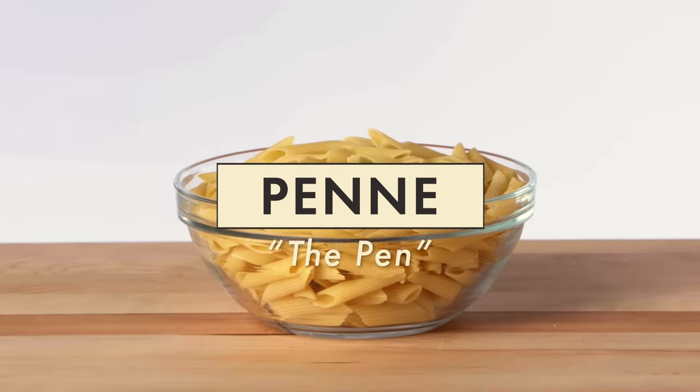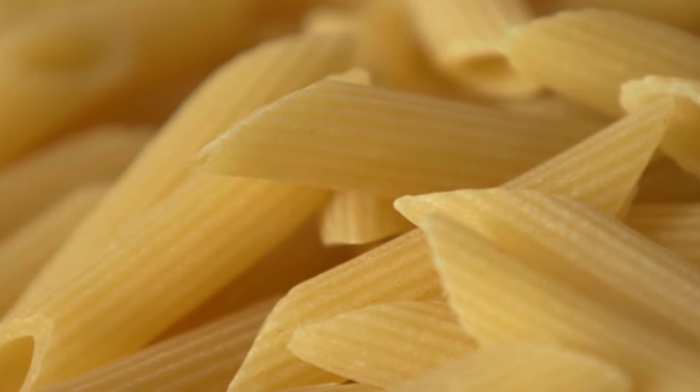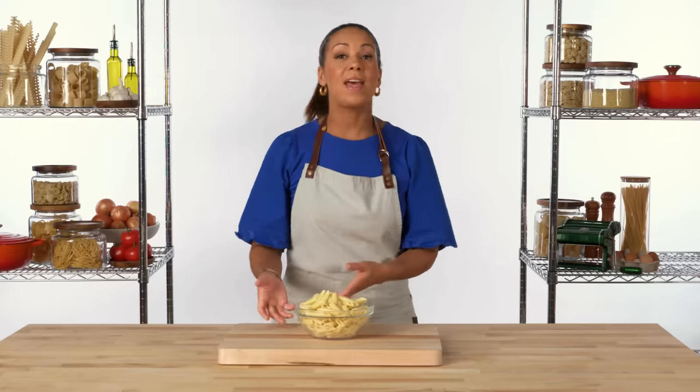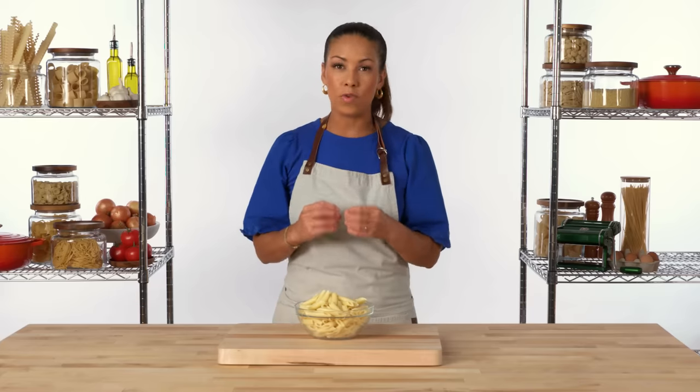Penne is a short pasta that is cut to have angled edges. As you see here, this penne has ridges on the outside — it can also come smooth, but any pasta that has ridges along the outer area will make the sauce cling better, so you'll get a little bit more coating the noodle. A couple of preparations that are great for penne are arrabbiata or penne alla vodka. These are sauces that will really work their way into the middle of the hollow noodle, so you get tons of sauce in every single bite.